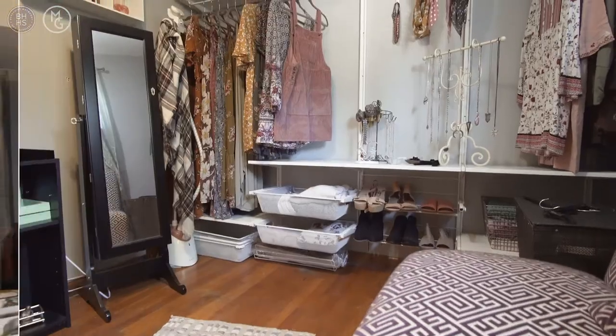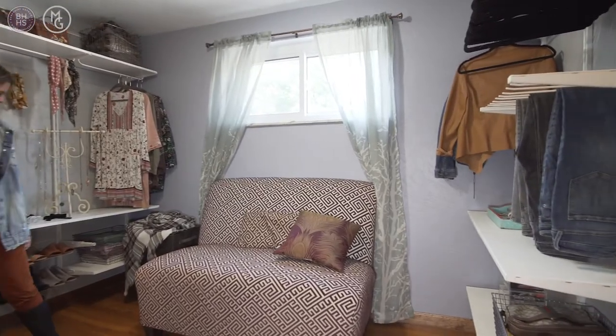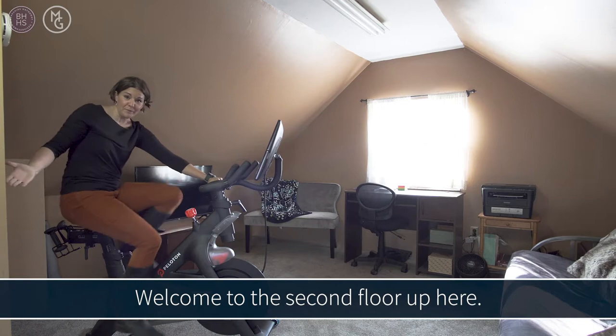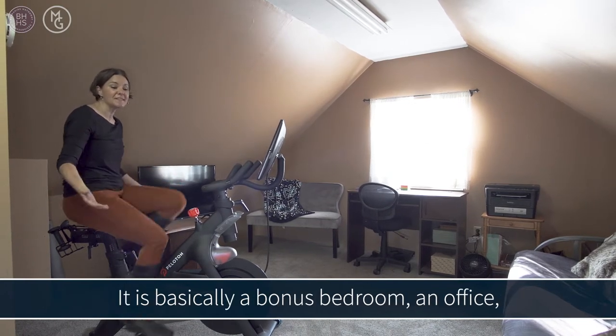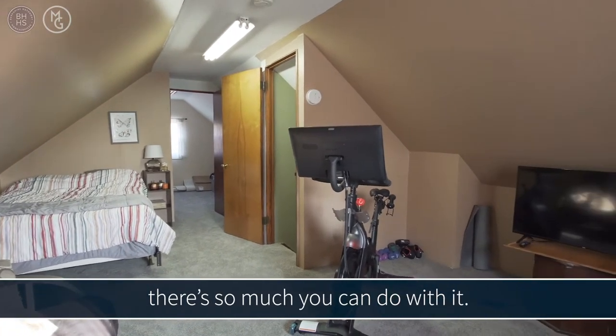Welcome to the second floor. Up here there's so much potential — you can do so much with this space. It's basically a bonus bedroom or an office. There are two rooms up here and so much you can do with it.